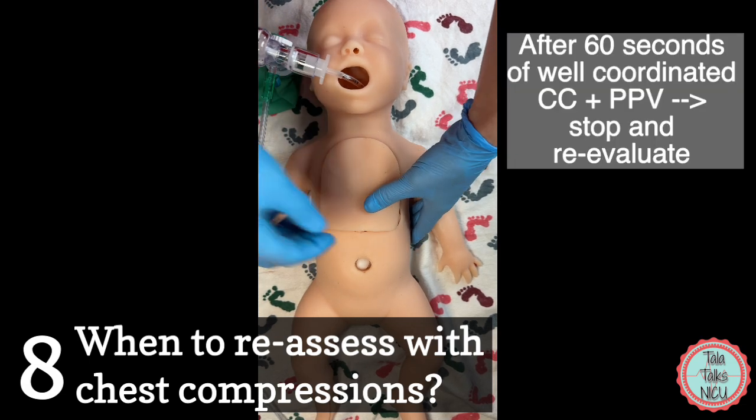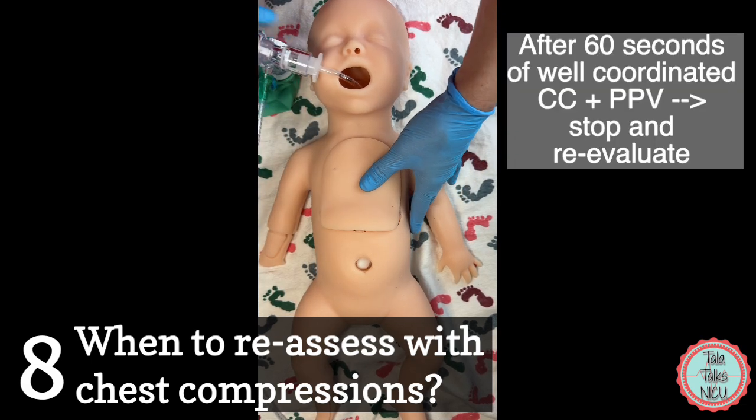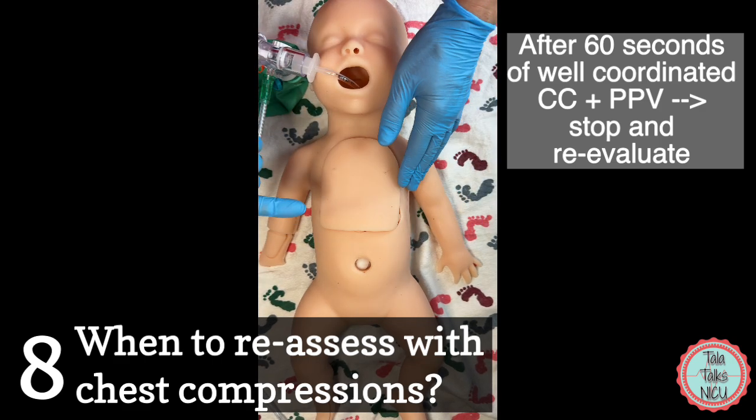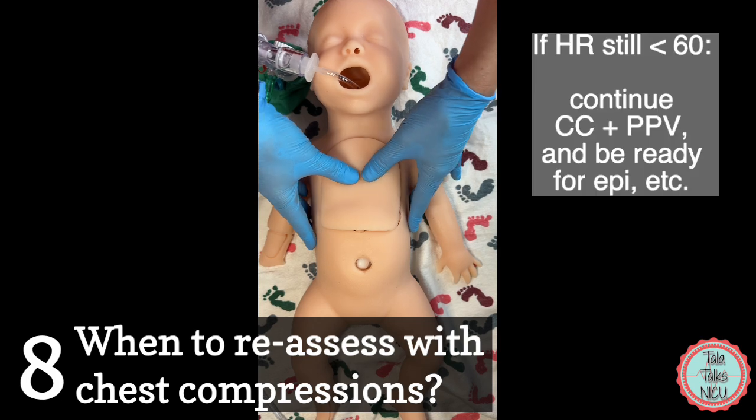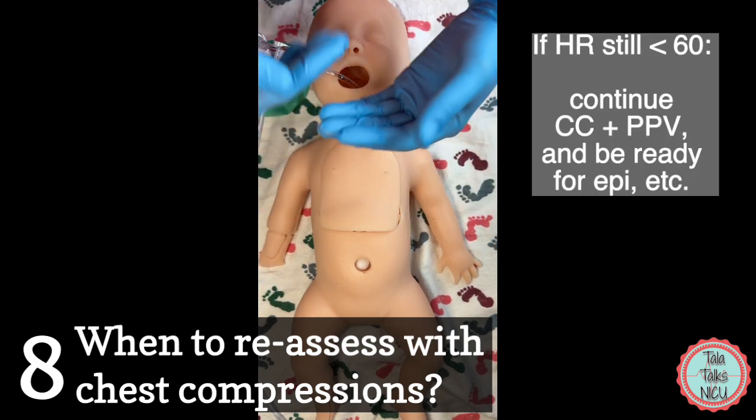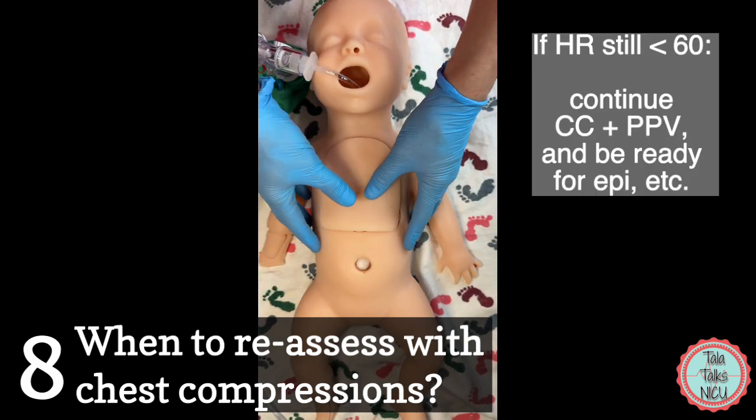Eight: when do you reassess? After 60 seconds of good chest compressions and ventilation, stop and reevaluate. If the heart rate is above 60, you can stop compressions. If the heart rate is still below 60, continue — and you should also be ready to give epinephrine.